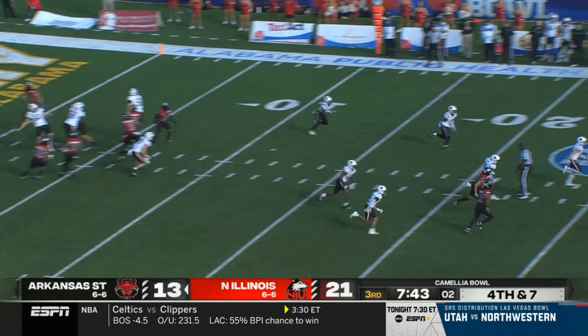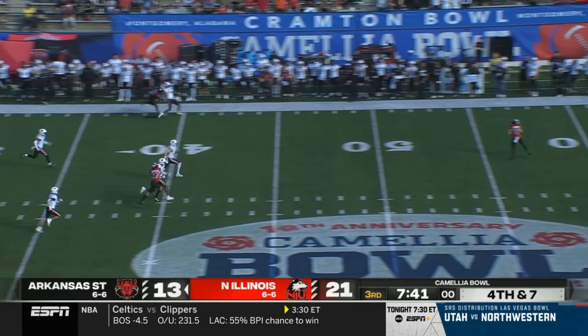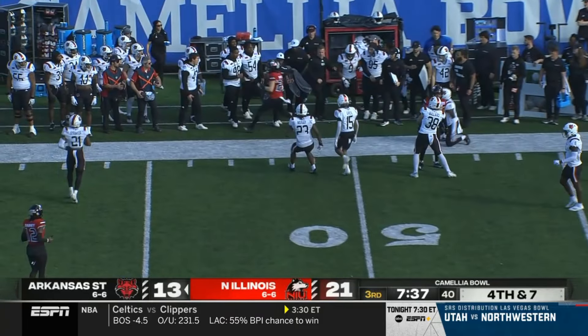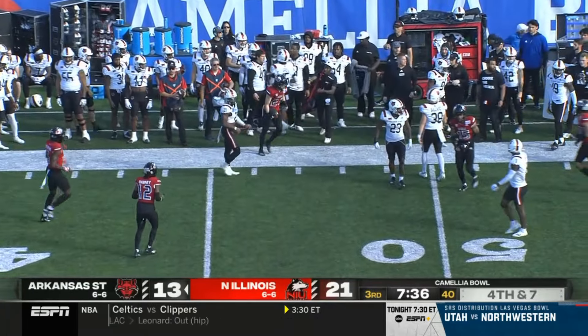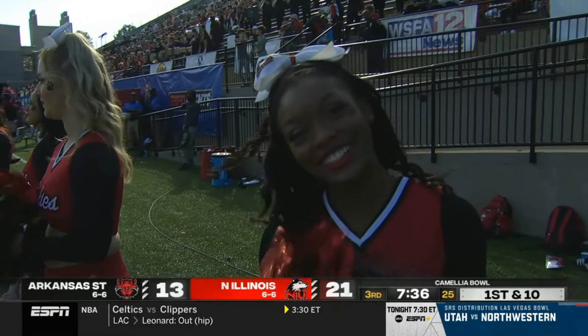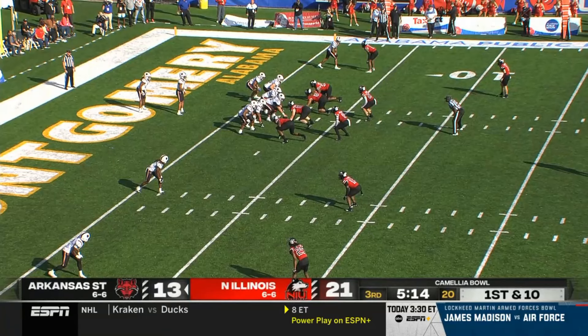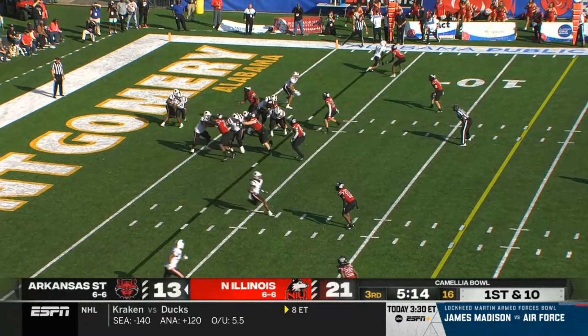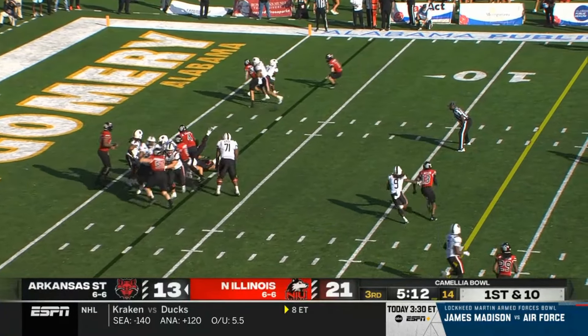Punt. Marches takes it at the 40. It'll be midfield to start for NIU on their second drive of the second half. A lot different than the first — four possessions, four punts combined for these teams here in the third quarter.